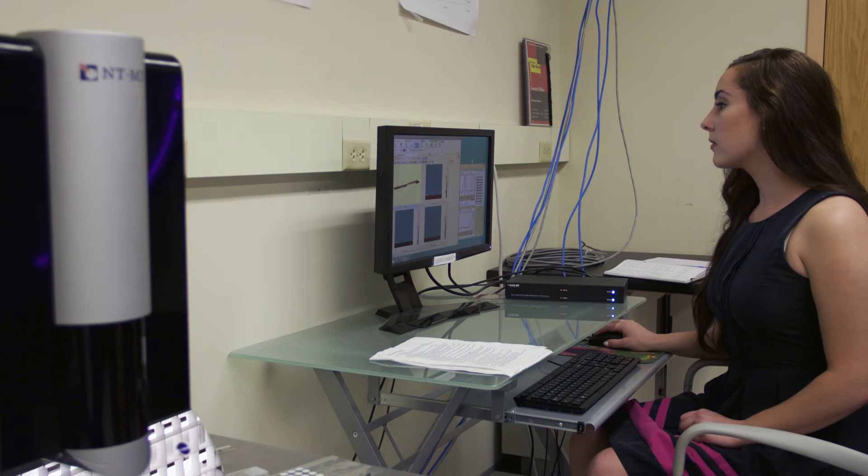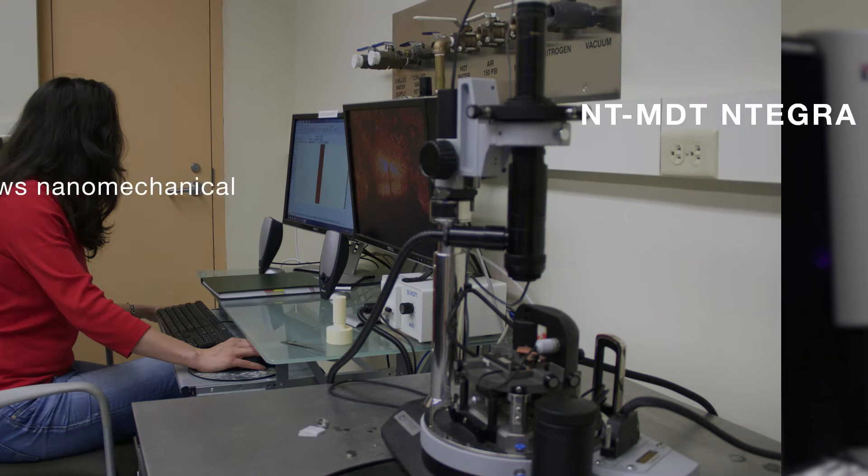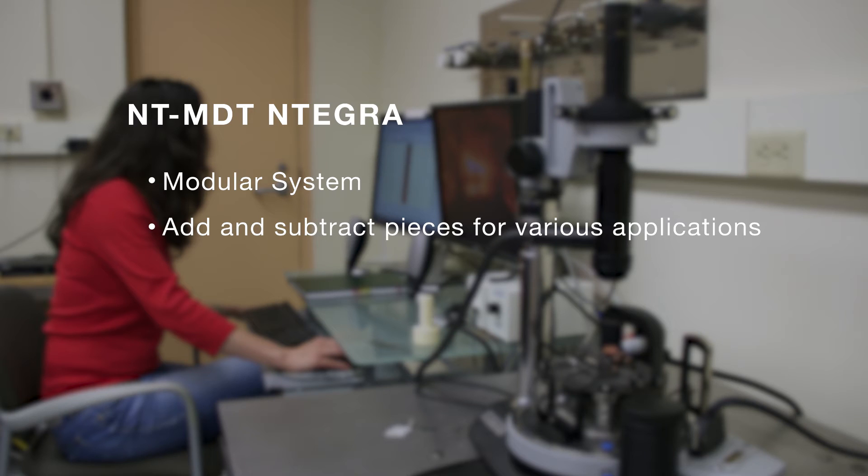The Solvernext additionally has a hybrid mode system that allows us to take nano-mechanical measurements of the sample, things like surface deformation and surface adhesion, on the scale of the AFM tip. The Integra, on the other hand, is a modular system, so we can add and subtract pieces to measure the things we want, like a sample submerged in liquid or very high-resolution scans.